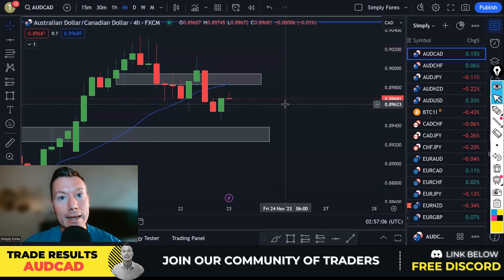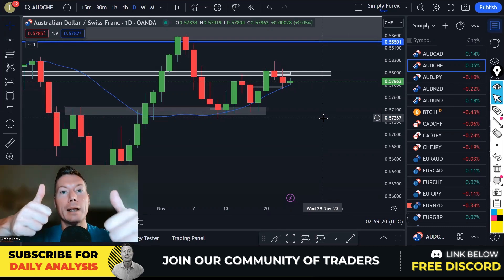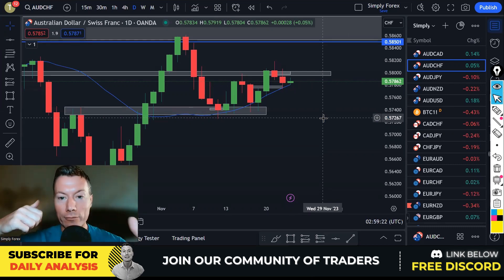Those were the only two trades from yesterday. If you enjoyed the analysis and would like to receive my trade ideas every day, please subscribe to the channel, smash the notification button, and smash the like button to support the video and channel.